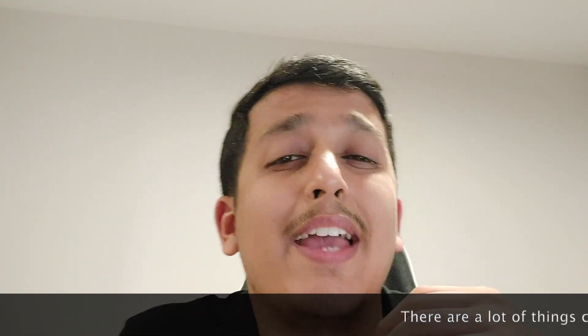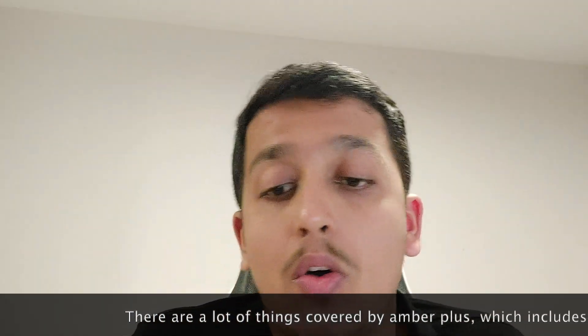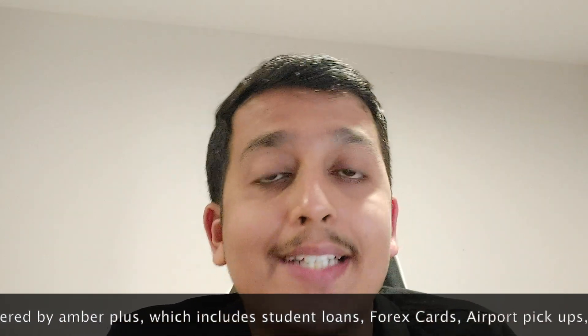As they are new to this country and starting a new life, they need to do and buy some important things when they come to the UK. If you are one of those students, do watch this video till the end. Some of the important things you will need when you come to the UK for the first time include a forex card, an airport pickup service, a student essential kit, a student bank account, and a sim card.